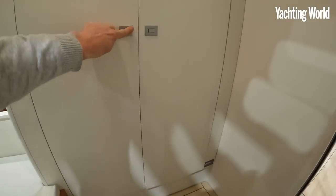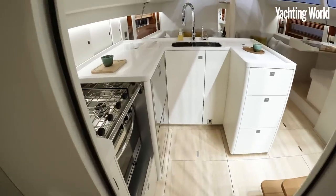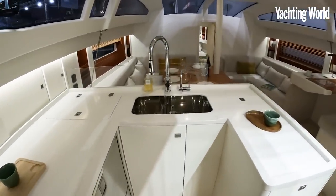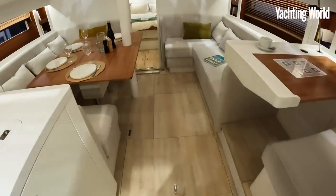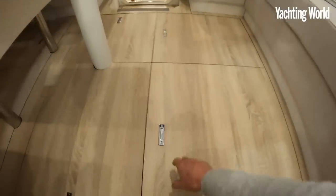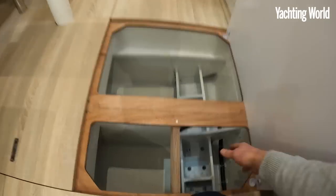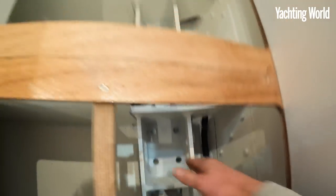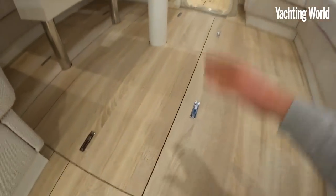The floorboards could be a little less creaky, but that has nothing to do with the stiffness of the boat — these chined plywood epoxy hulls are nice and stiff. A great feature is the cast iron grid built into them, which takes the loads for the twin keels, and also the shroud and mast loads feed into that as well.